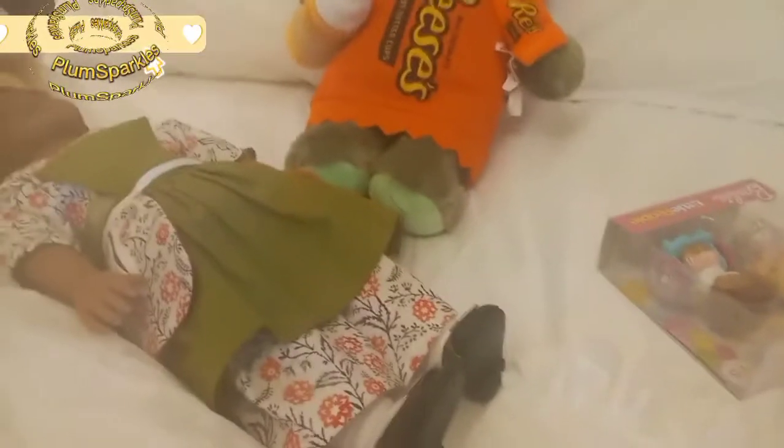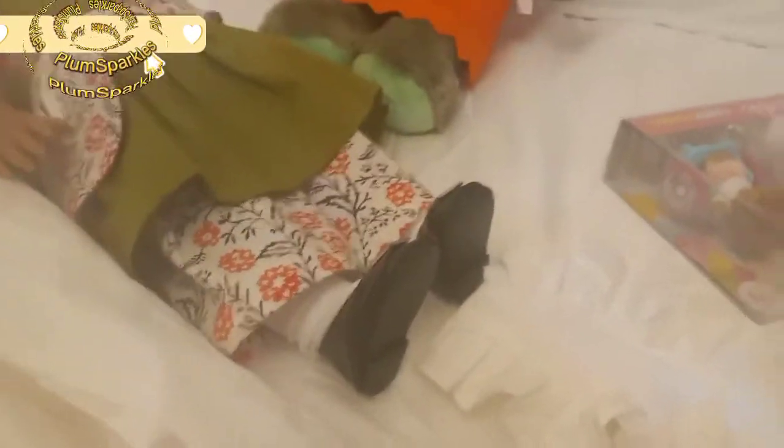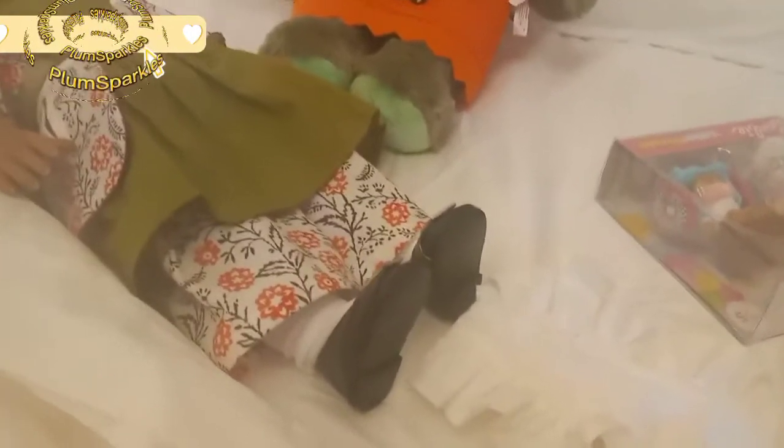Hey guys, welcome back to Plumsburgles. Today I'm doing a haul of everything I got on my vacation to Colonial Williamsburg. Mostly this is a toy haul, but there are some things that are non-toy related, so I'll show those things first.